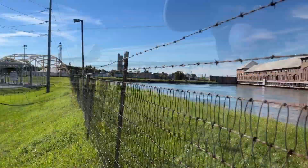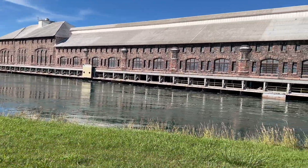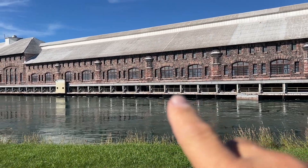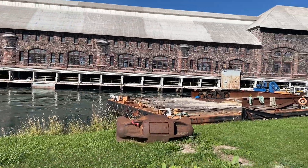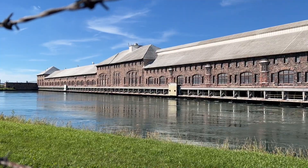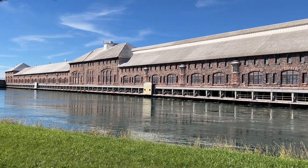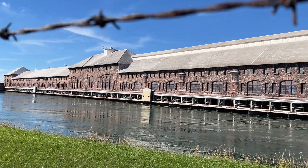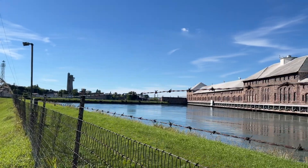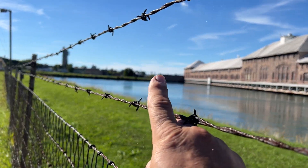Every one of these little inlets — one, two, three, four — you get the idea — all the way down from one end to the other. Each one of them has a hydroelectric turbine, and each one makes a little bit of electricity. They all add up and that's enough to supply all the electricity in the area. Pretty cool.